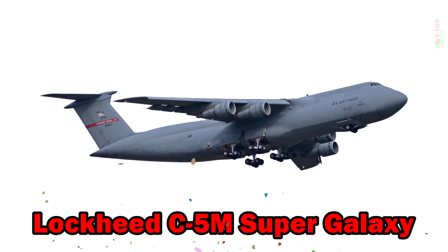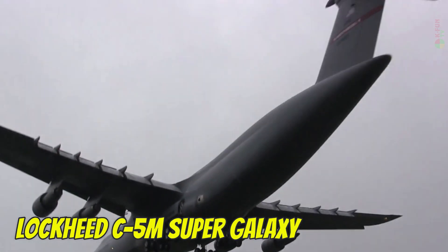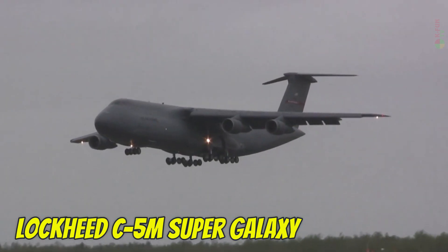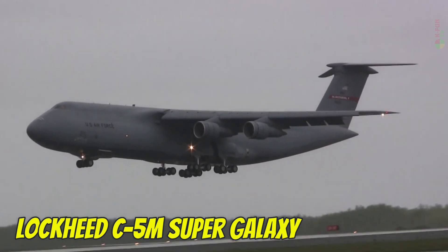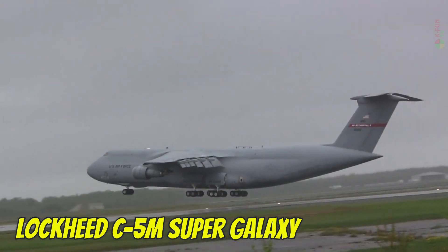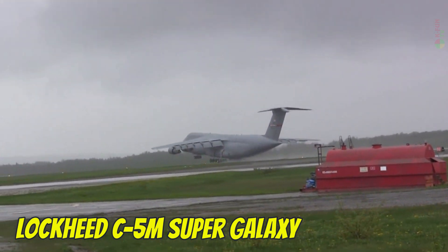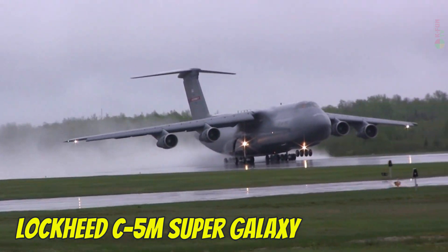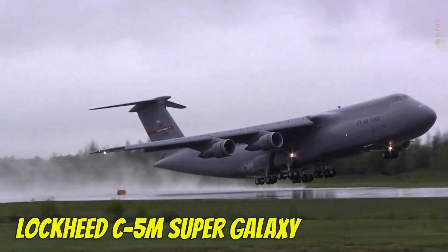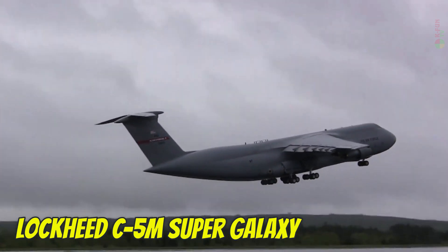Lockheed C-5M Super Galaxy. The Lockheed C-5M Super Galaxy is the largest military transport aircraft in the U.S. Air Force, capable of carrying helicopters, armored vehicles, and even disassembled fighter jets. It reaches a top speed of 919 km/h, cruises at 10,700 meters, and has a range of around 4,400 kilometers with full payload. The aircraft uses JP-8 fuel and is built in the United States.